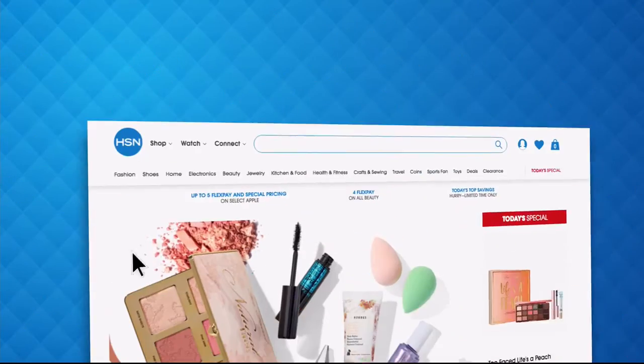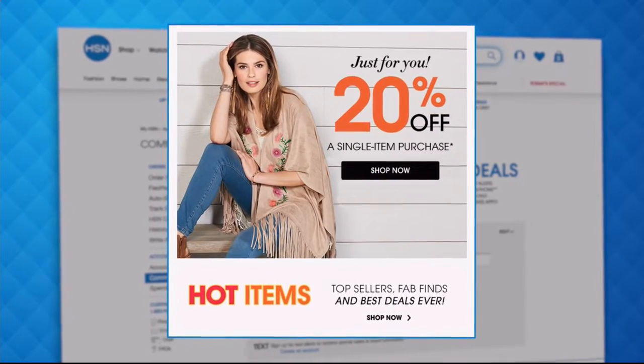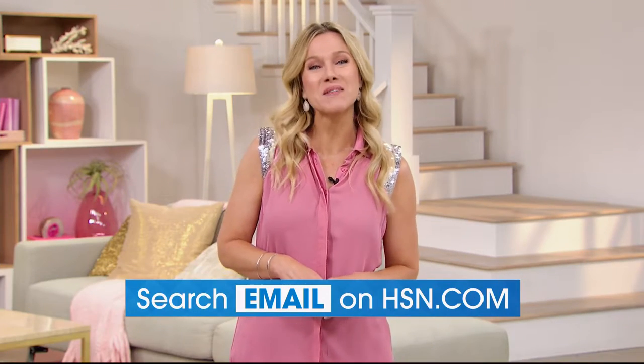Have you signed up for HSN email? Sign up now to stay connected on our hottest and newest deals of the week. You'll receive exclusive coupons and never miss a Today's Special. We'll send the best value of the day straight to your inbox. Head to hsn.com and search 'email' to sign up today.